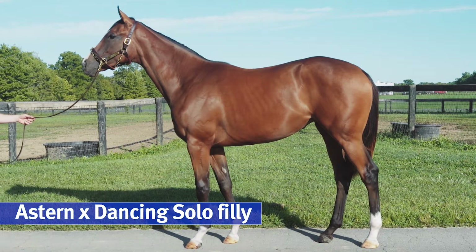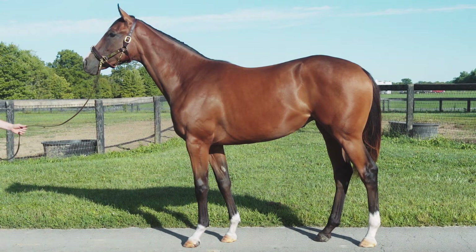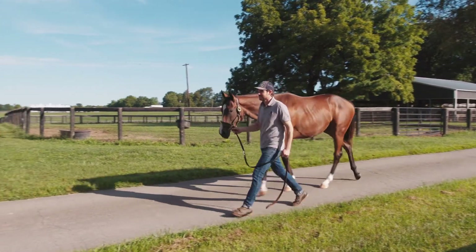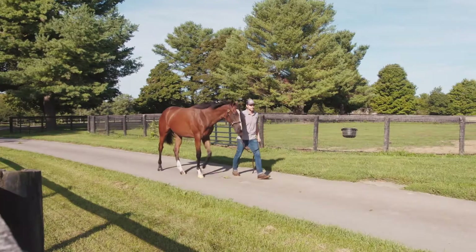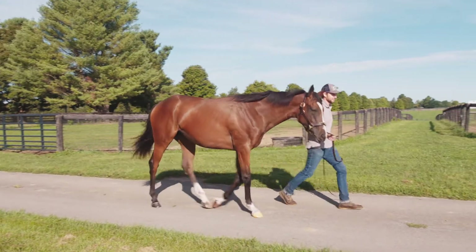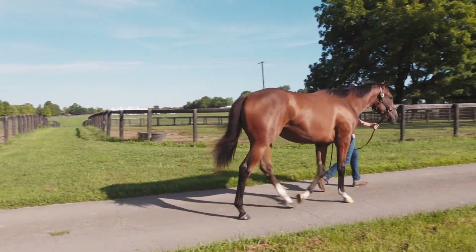She's a big strong filly, which I absolutely love. The coolest thing about her is that she's very easy to be around. No matter what you're doing with her — whether you're introducing her to something new or putting her on the Equigem — she has a purpose and she's willing to do it, which is nice. She acts like she's done everything before in her life, even when she hasn't, and I think that's a cool trait.